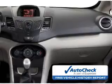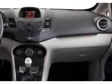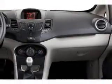Be confident in your purchase with an auto check vehicle history report, the industry's trusted vehicle history provider. Great quality at a great price. Call or click to contact us today.